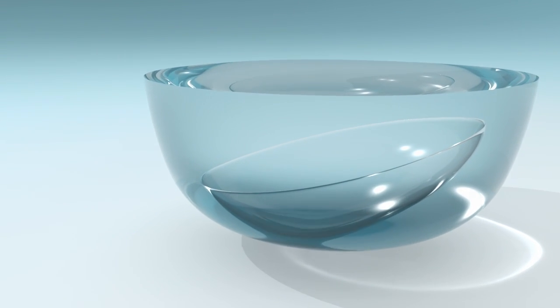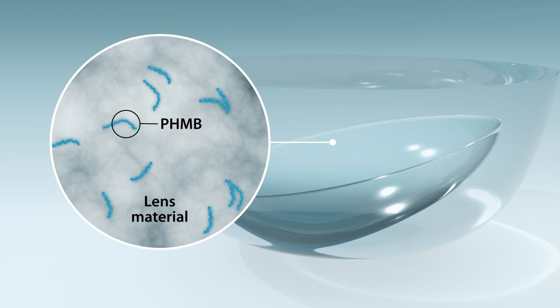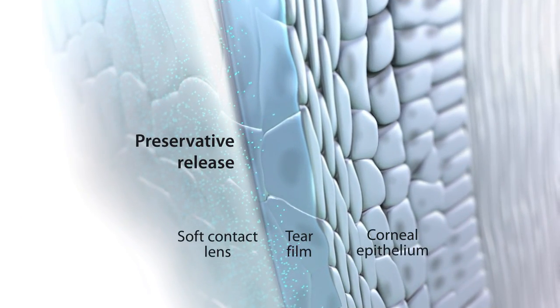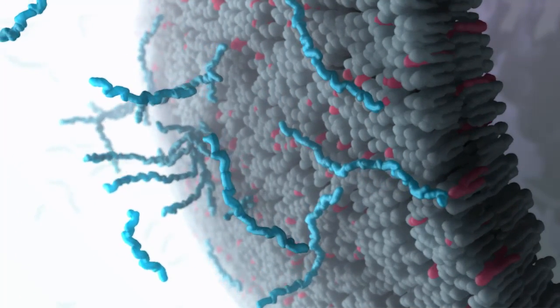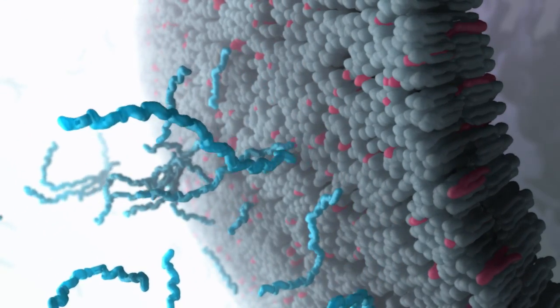Like all other MPS preservatives, PHMB can adhere to any lens material during the soak. After application, the lens releases the preservative into the tear film at a rate that can vary depending on the lens material. At the corneal epithelium, some of this preservative may be present until cleared over time with normal tear flow exchange.